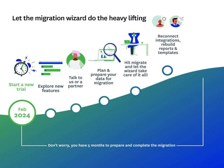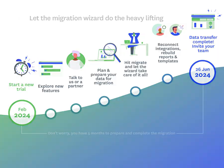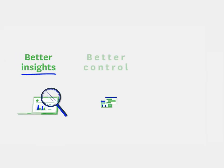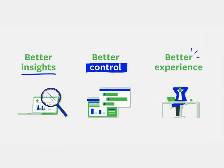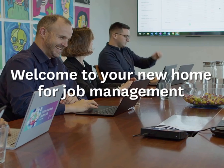With Workflow Maxx by BlueRock, you'll enjoy all the features, functionality, and pricing you're currently familiar with, but you'll also benefit from the new user-friendly interface and a roadmap brimming with new and exciting improvements. That's why we've made starting the migration process so easy.